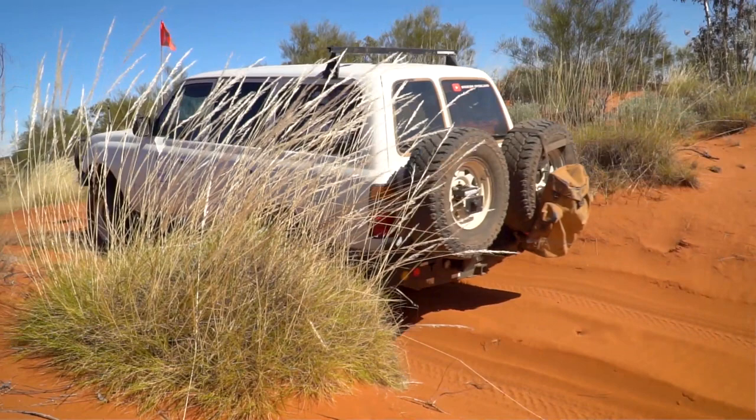If you're going to do the Canning Stock Route, make sure your springs and shocks are tip-top for the job. Out of all vehicle modifications, that would have to be the number one thing to look at — good suspension. And a good sports bra for the ladies.